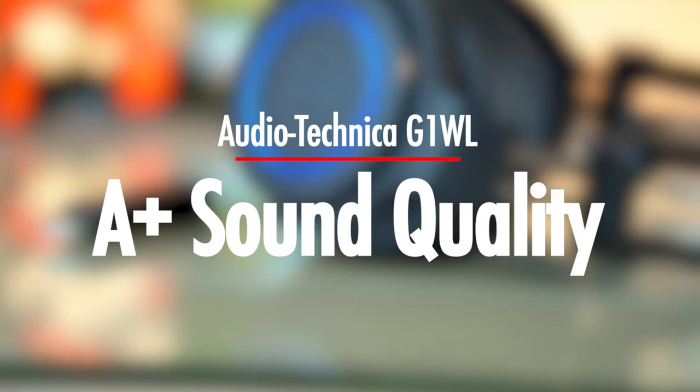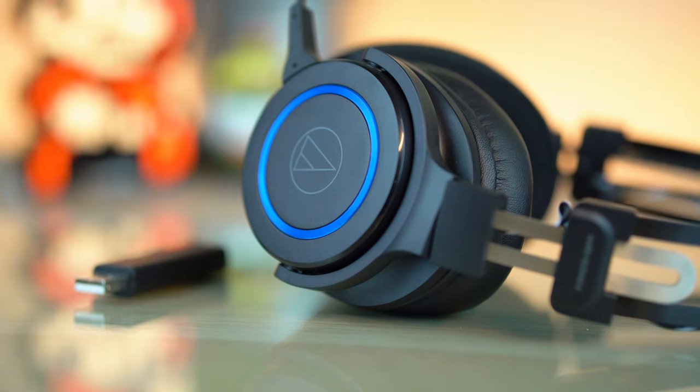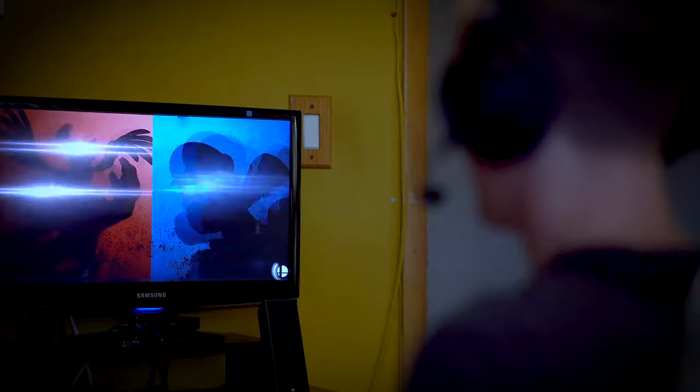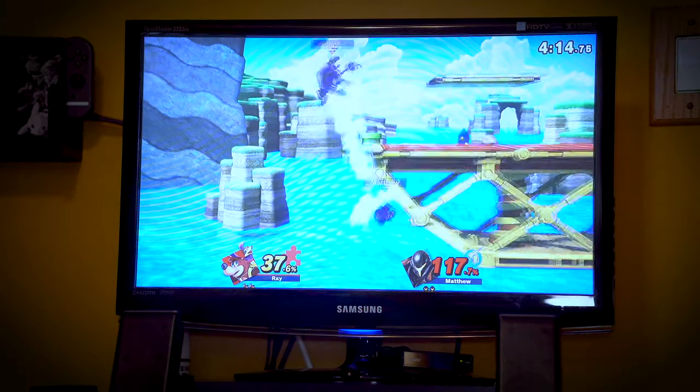As far as sound quality goes, I found the G1 WL to be really good overall. The bass is nice and pleasant and not too over the top. The midrange is clear, especially during dialogue scenes where you can easily hear a person's voice over any background music or sounds. The highs aren't quite as detailed as the other two areas, but it does have a nice clear tone to it.